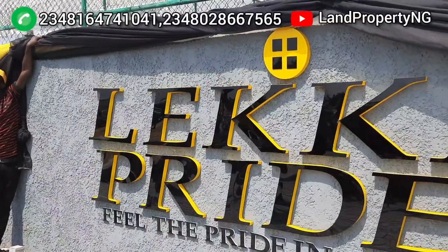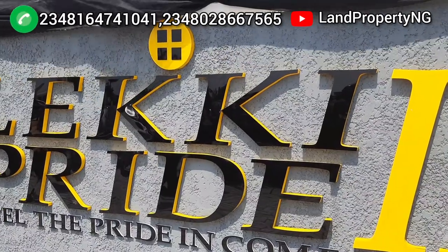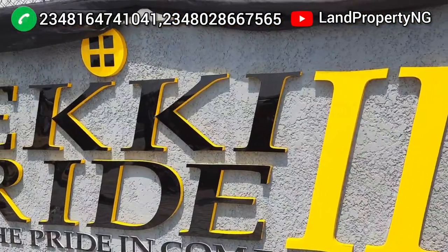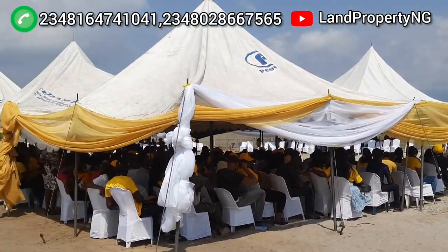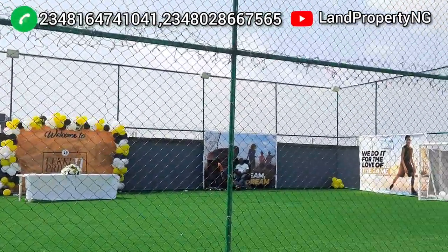You're welcome back. My name is Denny Sison. I'm the realtor you can talk to any day, any time. I always search and go out there to look for property that has huge potential of appreciating faster. That is why I'm bringing to you this estate in Abramaday Sonia — in the heart of Abramaday Sonia — called Leki Pride Phase 2.